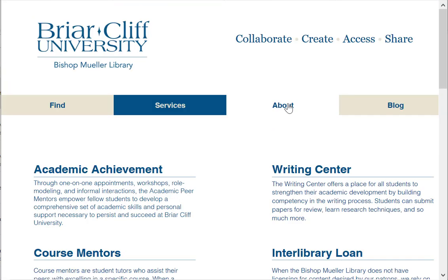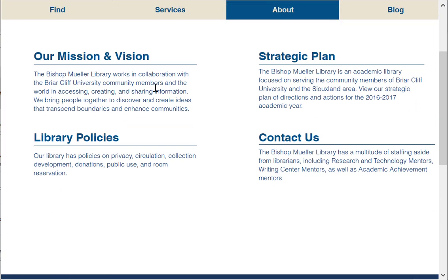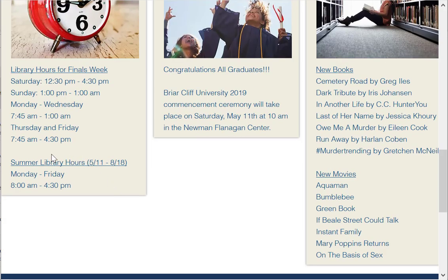Under About, this is where you can find more information about the library, including our mission and vision, our strategic plan, library policies, as well as how to contact us. And just so you know, the library hours will always be posted on our homepage. Right now the summer hours are listed Monday through Friday, 8 a.m. to 4:30 p.m.